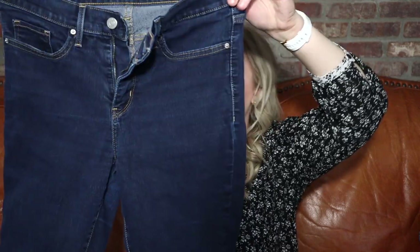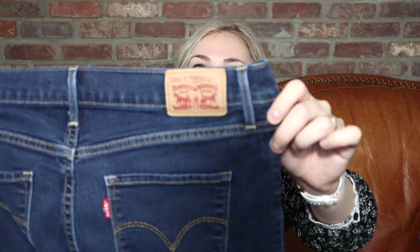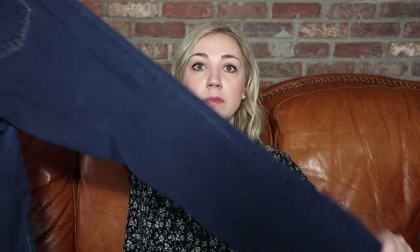These are Levi's 315 Shaping Boot Cut jeans. It looks like there's a little bit of pulling but nothing too crazy. I like the wash — I like to wear a nice dark wash jean myself. The patch is still in pretty good shape, size 28. Some more shorts from Express, which is probably my least favorite mall brand to sell — I just find that the stuff sits for quite a while. These are a size 6.